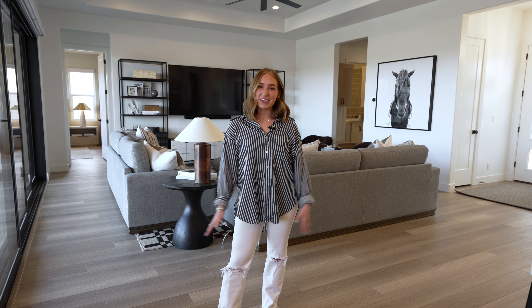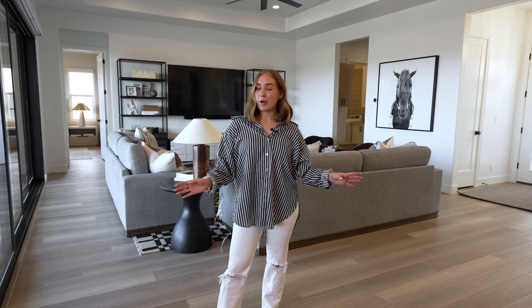Welcome back to our channel. I'm Kennedy with House West Design, and welcome to our Always on Vacation Project.